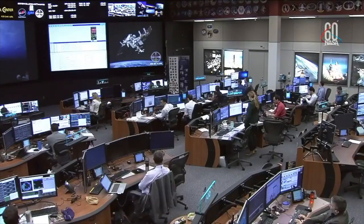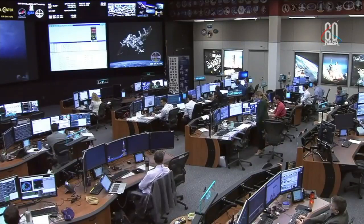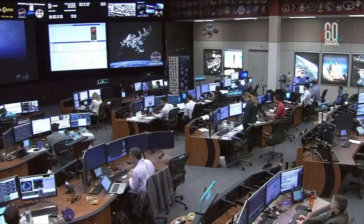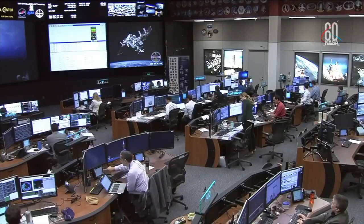The HTV has been installed onto the Nadir Port of Harmony. That installation was complete — second stage installation — with all 16 bolts driven at 9:09 a.m. Central Time today. The International Space Station was 254 statute miles over Egypt.